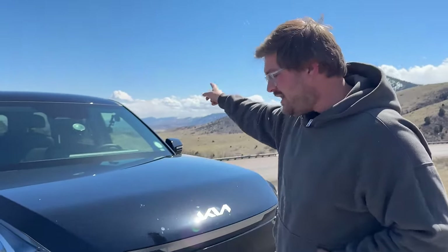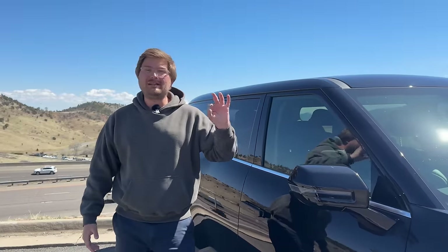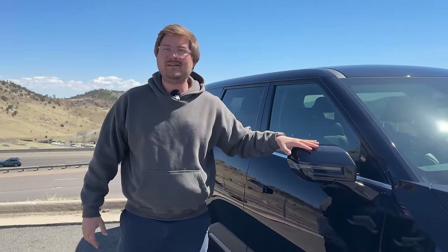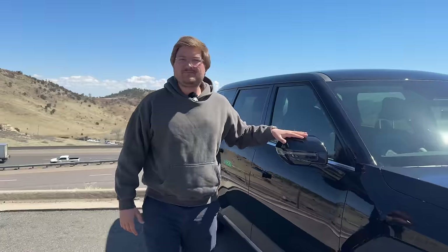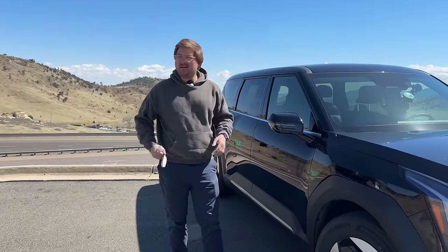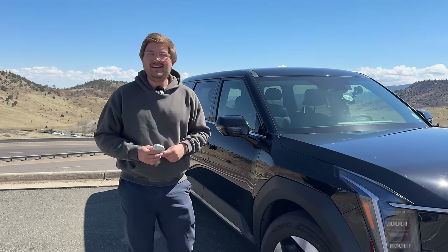In terms of sensors: single camera, single radar. One thing this base vehicle is missing — if you get a higher spec, you can get blind spot cameras that show up in the display, plus Smart Park. This is a fairly base vehicle so it doesn't have surround view, and driving this thing without a 360 camera is kind of cumbersome given it's a big vehicle. You have to go to the Land trim to get the 360 cam.